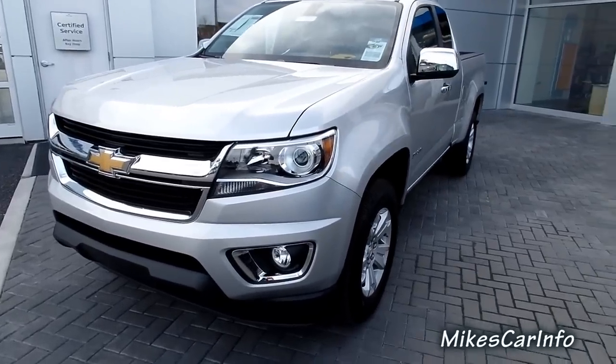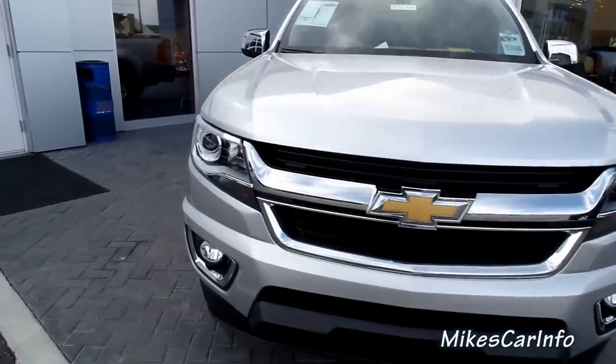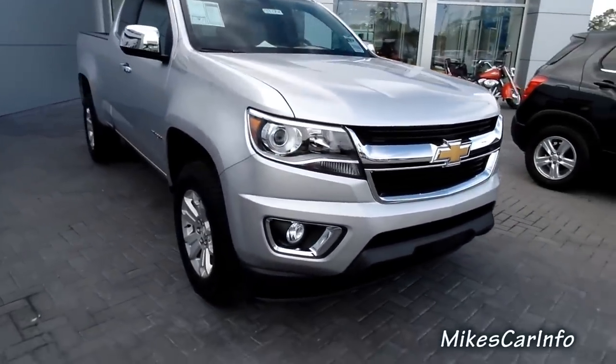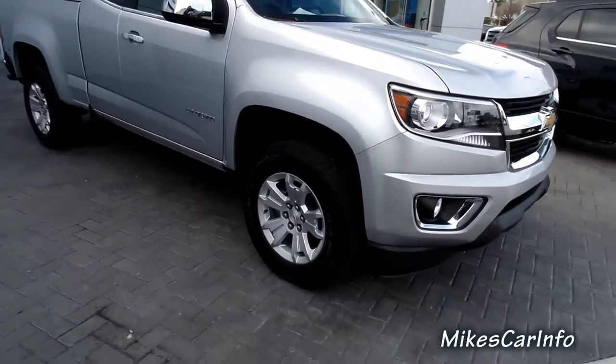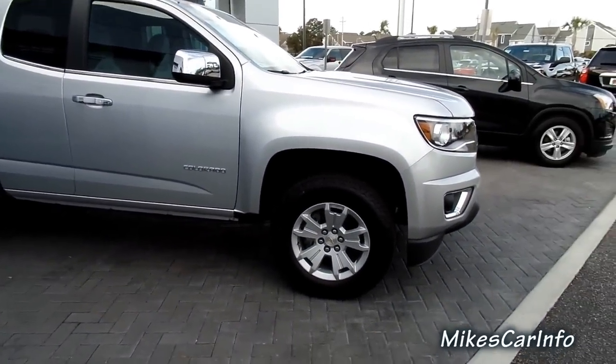So here in the front, we've got some projector headlights and fog lights. I'll have to check on the window sticker and see if they're halogen or what they are. Alloy wheels — they're 17-inch wheels, by the way.